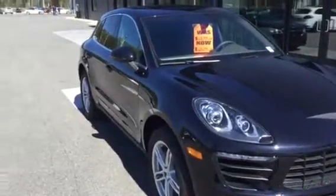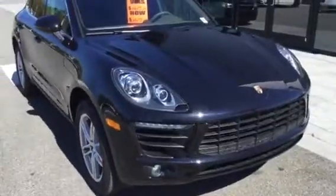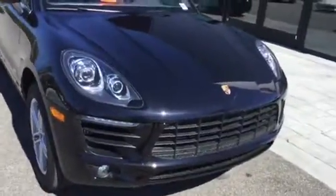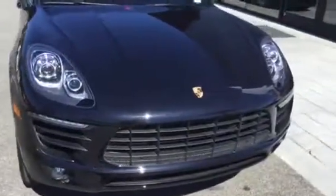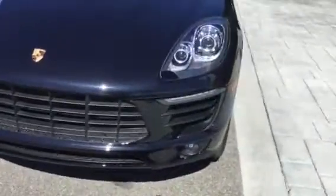Hi Annette, this is Scott Prince with Porsche of Ocala. I just want to do a walk around for you on this car. One thing I thought of is this is the jet black metallic, so it's got the metallic in it — it hides a lot, makes it really pretty. It's a beautiful color, got a lot of sparkle to it.